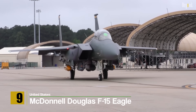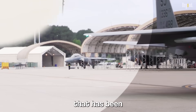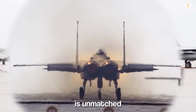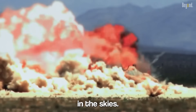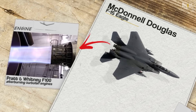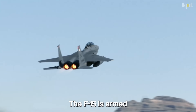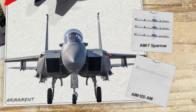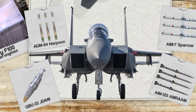Number 9: McDonnell Douglas F-15 Eagle. The F-15 Eagle is a legendary American air superiority fighter that has been in service since the 1970s. While it may not be a fifth-generation aircraft, the F-15's unmatched speed, maneuverability, and weapon-carrying capacity make it a formidable force in the skies. It is powered by two Pratt & Whitney F-100 afterburning turbofan engines with a top speed of Mach 2.5. The F-15 is armed with air-to-air missiles including the AIM-7 Sparrow and AIM-120 AMRAAM, as well as air-to-ground munitions like the AGM-84 Harpoon and GBU-32 JDAM.